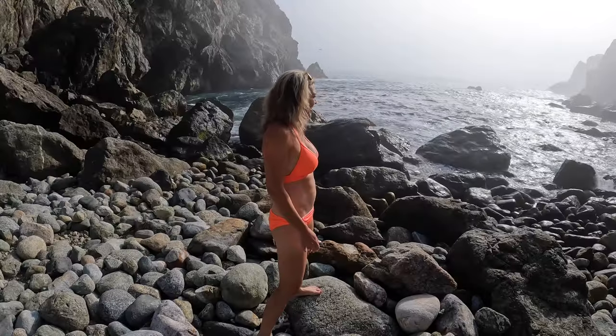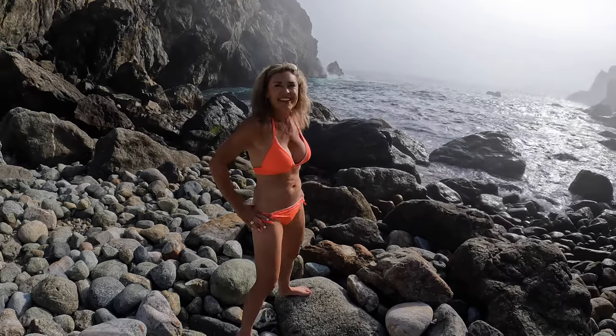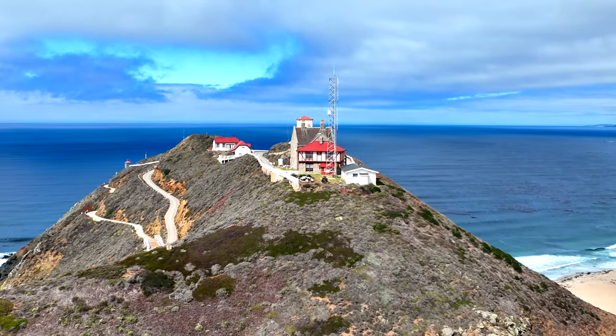Welcome to Go Explore. I'm Mark, and I'm Catherine. Today we travel to Big Sur, California. In this video, we will show you our top 10 sights to see in Big Sur all in one day.